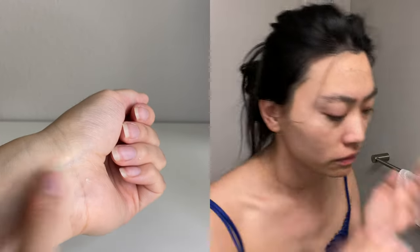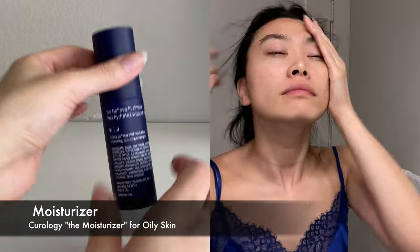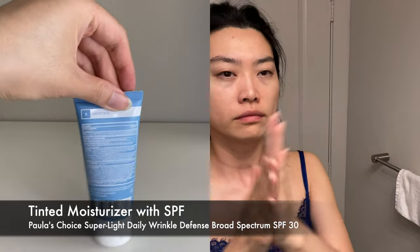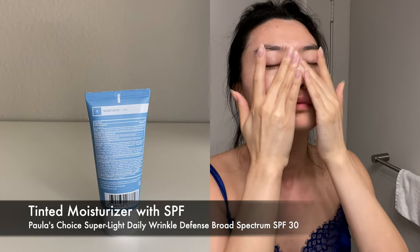Next step is a simple moisturizer. I go with a simpler approach and skip serums in the morning to reduce any potential irritations — active serums are much better at night when they have time to work on your skin. You might be wondering why I'm using a moisturizer before a tinted moisturizer: this Paula's Choice moisturizer can be quite drying, and I found it works best when layered on top of a regular moisturizer.